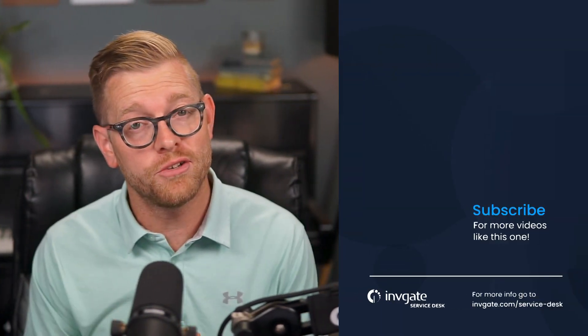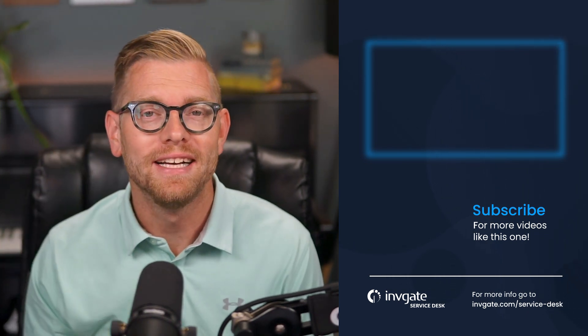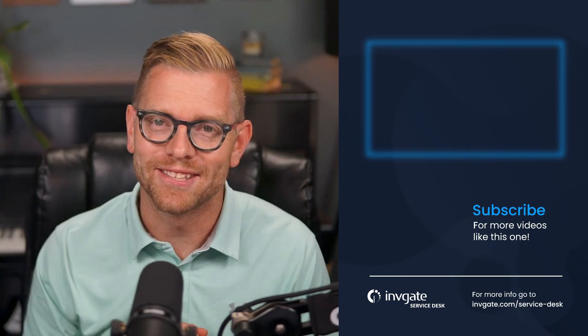This is just one aspect of the Invigate Service Desk that's designed to give you insight into your team and department performance. For more on this topic, subscribe to our YouTube channel or discover our solutions by signing up for a trial at try.invigate.com. I hope you enjoyed this video, and I hope to see you again soon.